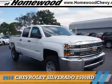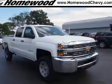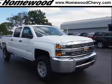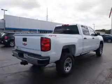Presenting the 2016 Chevrolet Silverado 2500 HD. It's powered by 4-wheel drive, a 6-liter 8-cylinder engine, and an automatic transmission.